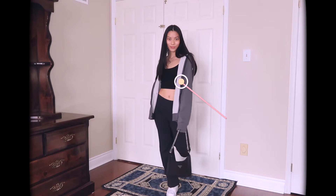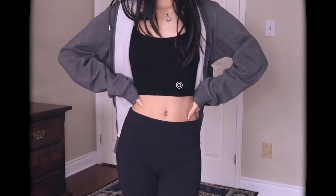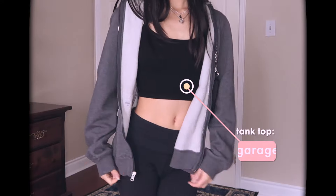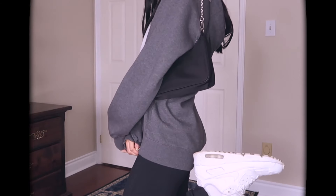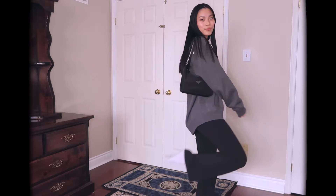Outfit number two is one you can just throw on to go run errands. I just have this thrifted Nike sweater, it's a bit oversized on me, and I paired it with a black crop top from Garage. I love pairing looser things on the bottom and tighter things on top — it's just a nice balance. I threw on my Nikes and a black shoulder bag to go with it.